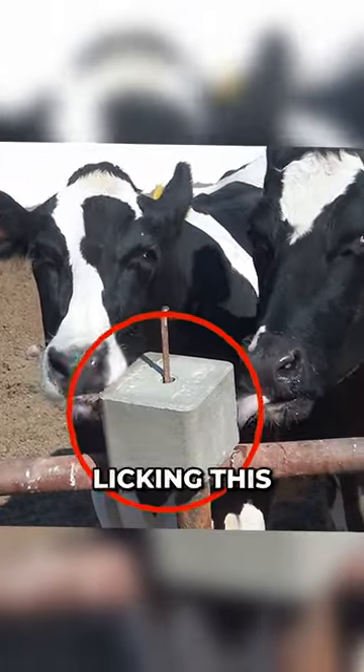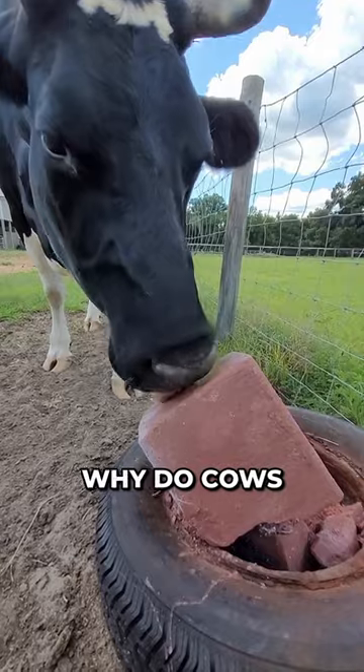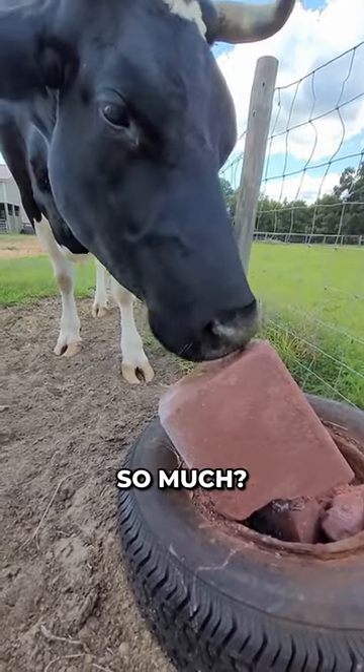Take a look at this. These cows are licking this weird-looking block and they seem to like it. So what is this block and why do cows enjoy licking them so much?